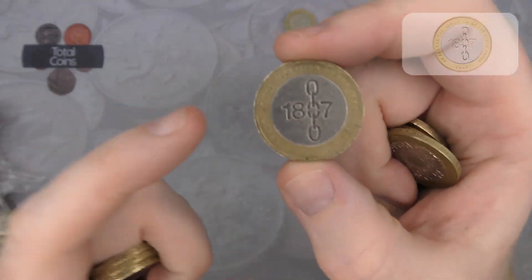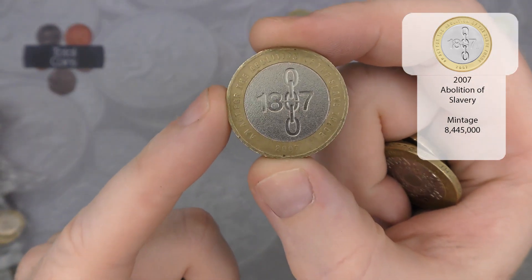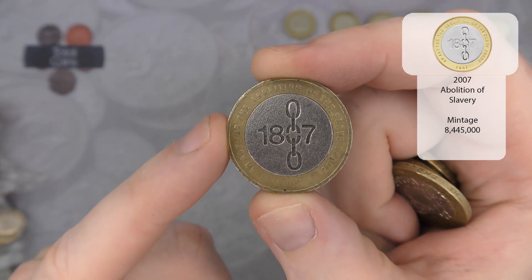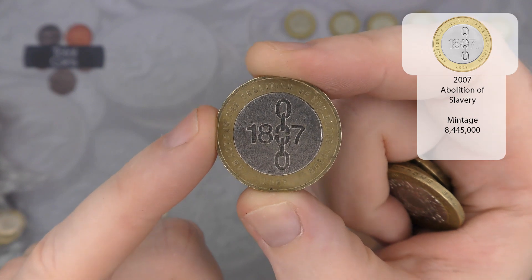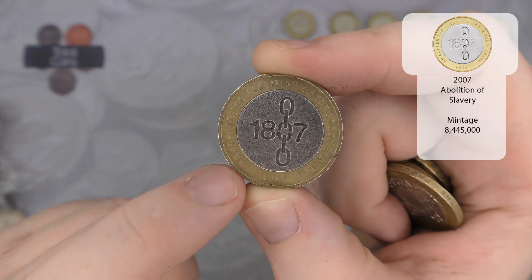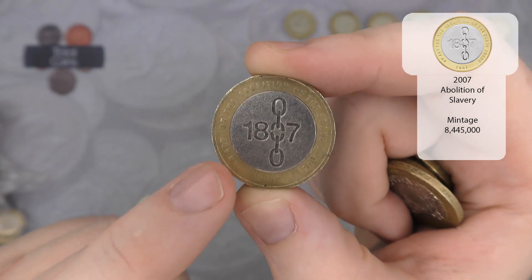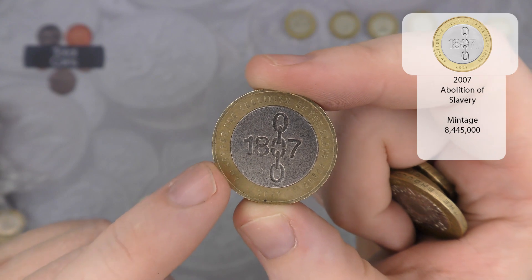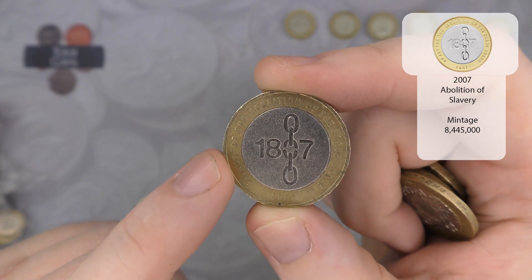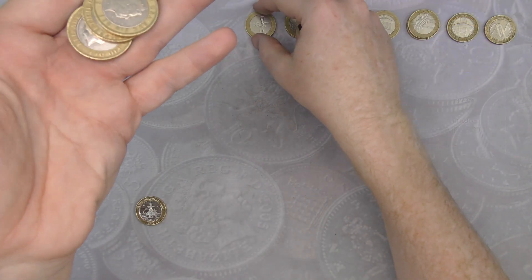Next up we've got an Abolition of the Slave Trade. With this one there are two different reverse finishes — you've got this one which has a textured finish, but you also have one with a smooth finish. The smooth finish design was only meant for the mint packs, so if you do manage to find that in your change, definitely keep hold of it.